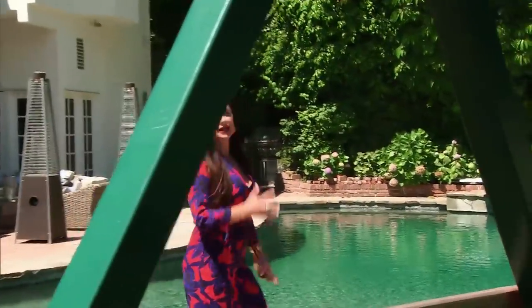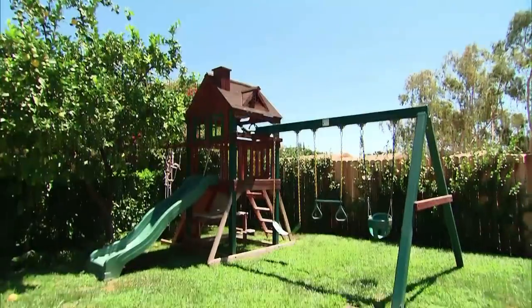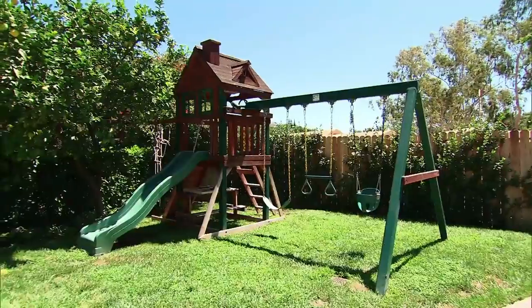The swing set is something I can't seem to part with. To me, a backyard has to have a swing set. Kids are always hanging out here and playing on it. I think they'll probably keep it till I have grandchildren — who knows. It's not going anywhere.